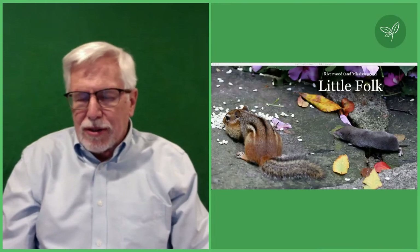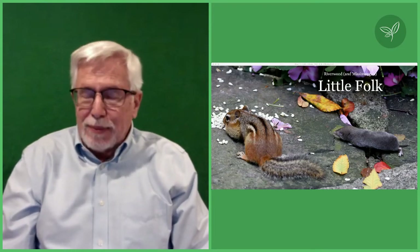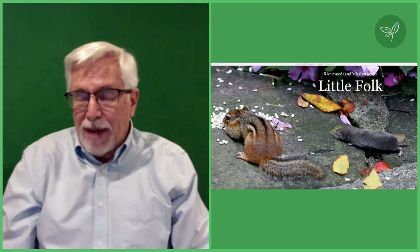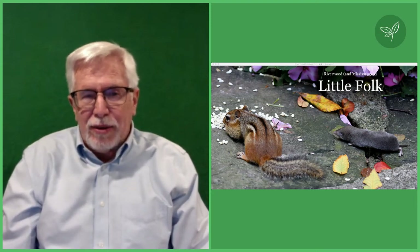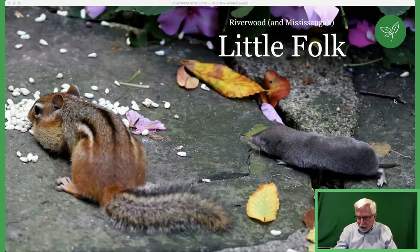Thank you, and welcome again to one of our talks. We're doing a series of talks on the natural history, and I thought we'd end up with some of the smaller creatures — mammals particularly — that are found in Riverwood. I'm calling this 'Little Folk': the small mammals you find in Riverwood and Mississauga. Let's go to the slides and start her off.